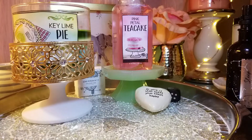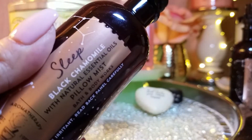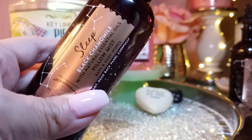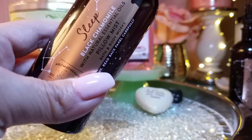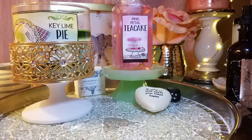I also got two sleep sprays from the Aromatherapy line — this is the Black Cameo. It smells so good. I love the packaging — it's black, sleek, and classic. It's perfect for spritzing your linens. It makes everything feel fresh. I love it.